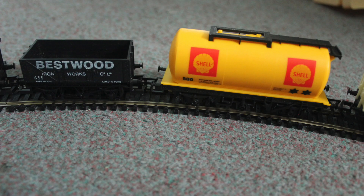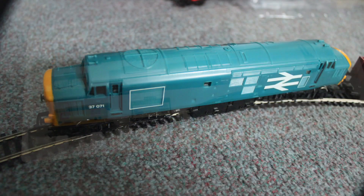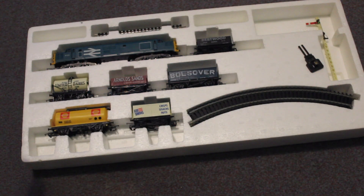And the Class 37 diesel — I've actually got two of these now. This particular one has the number 37071 on the side. The reason I've got two is because someone else I knew was getting rid of a load of model railway stuff, and again I got that for a bargain price. This other Class 37 I've got was given to me as a present, because someone was getting rid of a load of stuff, which was nice.